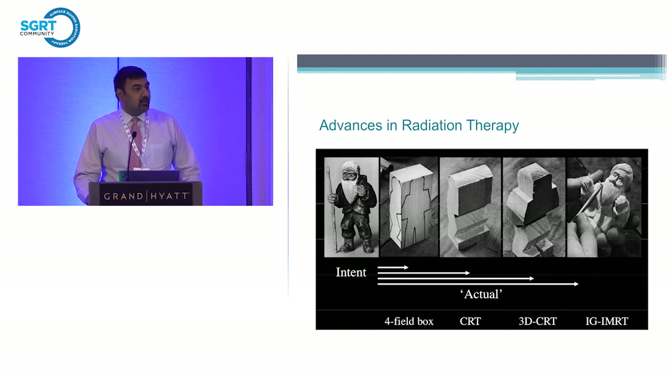Advances in our linear accelerators from vendors have allowed us to have faster delivery of dose with flattening filter-free beams that allow high dose radiation all the way up to 2,400 MU. So this is exciting for us.